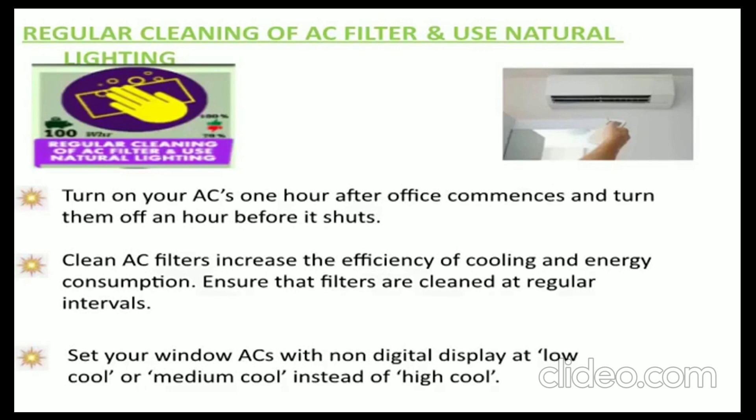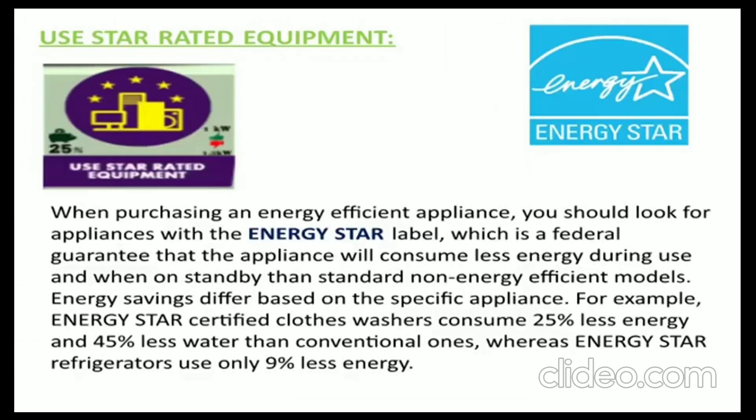Mantra 3: Use star-rated equipment. When purchasing an energy-efficient appliance, look for appliances with the Energy Star label, which is a federal guarantee that the appliance will consume less energy during use and when on standby than standard non-energy-efficient models.